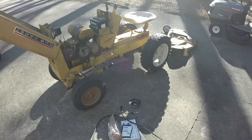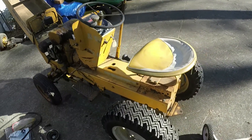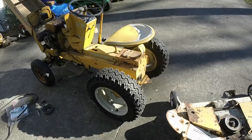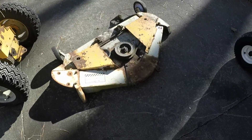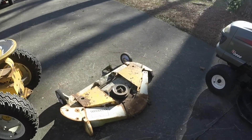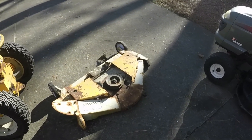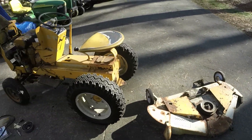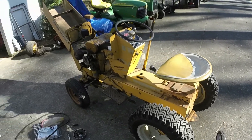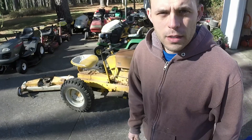Once I get it running, that'll be a whole other video — I can't do it all in one. I just wanted to show y'all what I got here because this is such a cool find that you don't see much anymore. Once I get it running, driving, and cutting, I know somebody's gonna appreciate this. It's not too far gone. I've got everything I need to hook it all back up from what I can tell, and we'll just go to town on it in another video to see what we can do with this awesome Cub Cadet 70.